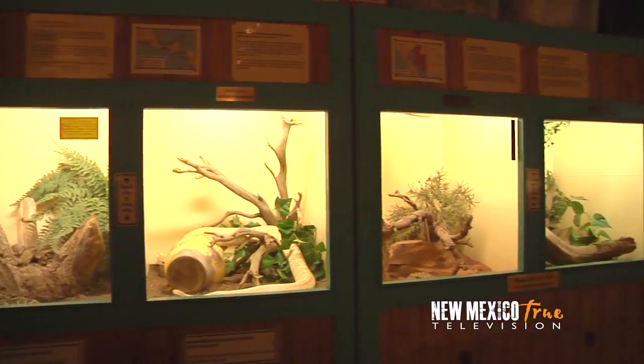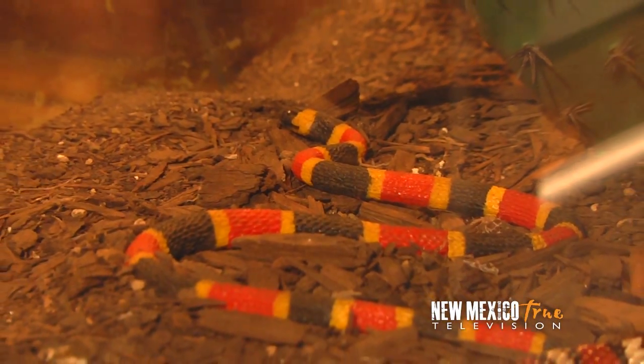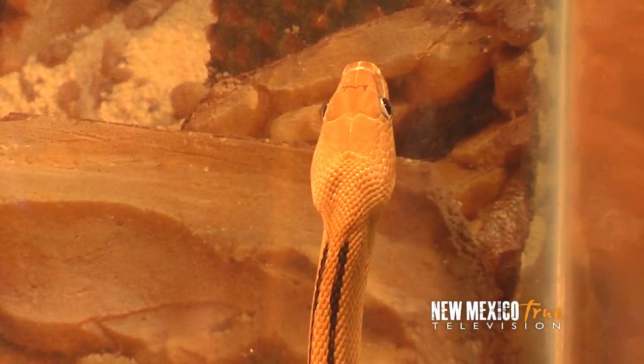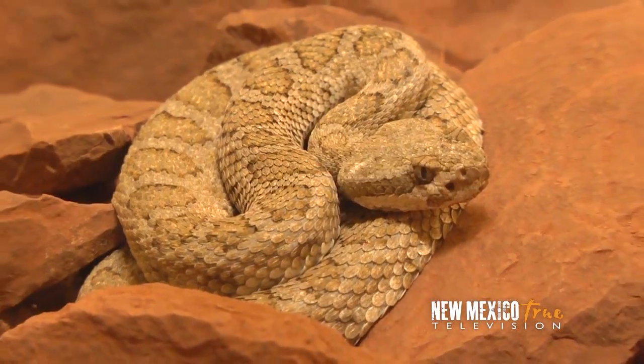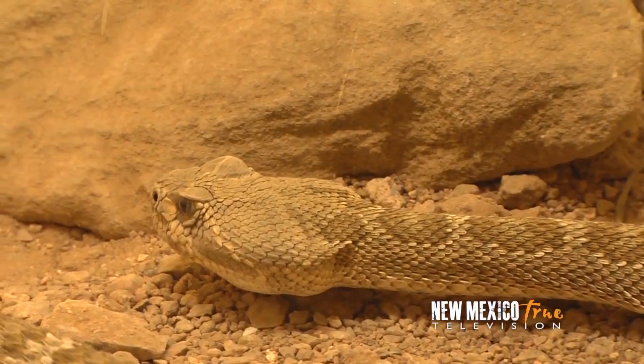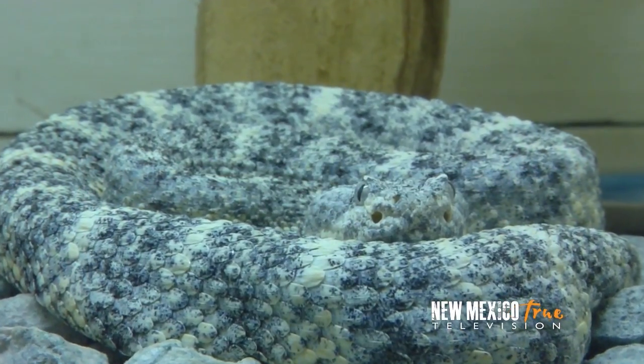Pulling from North, Central, and South America, this collection hosts more different species than the Bronx Zoo, the San Diego Zoo, and the National Zoo all combined. Having appeared on 27 television shows on networks like the Disney and Discovery channels, and hosting nearly 300 field trips a year, this is undoubtedly a popular spot — but this is my first visit.